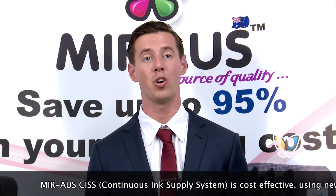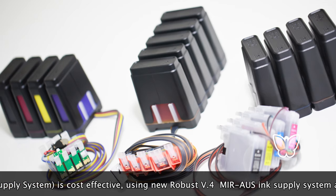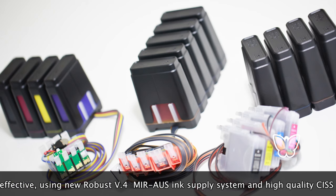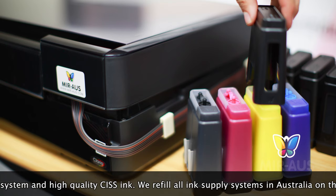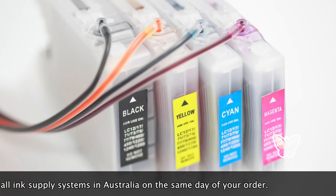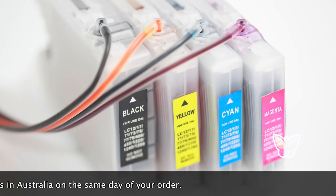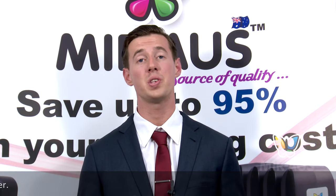Don't sell your art and work short because your ink runs short. It's time to get a MIR-OZ CISS, a continuous ink supply system. It's cost effective, using new robust CISS ink supply systems and high quality CISS ink. We refill all ink systems in Australia to ensure the ink is fresh and of high quality and filled on the same day of the order. So which would you rather?